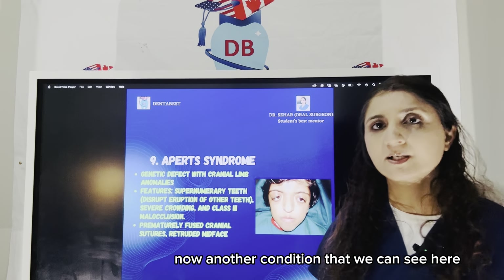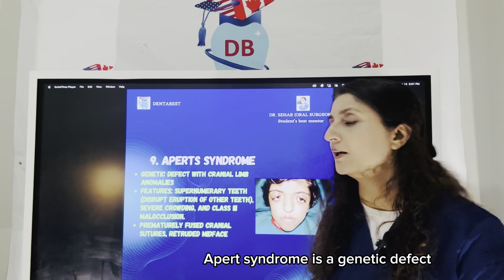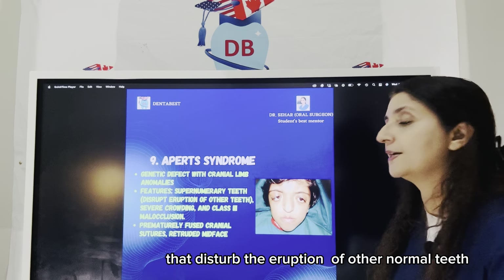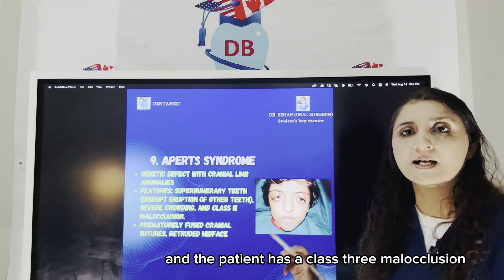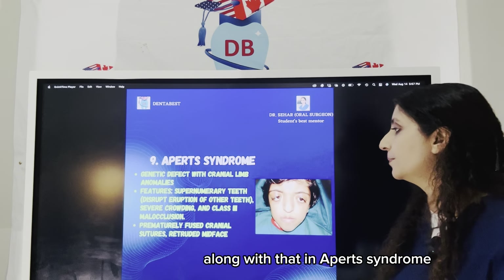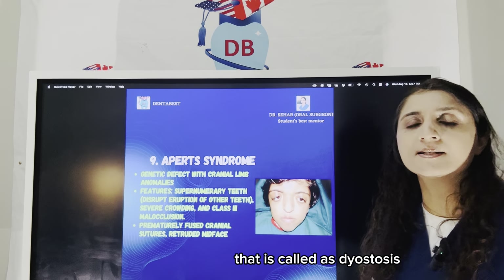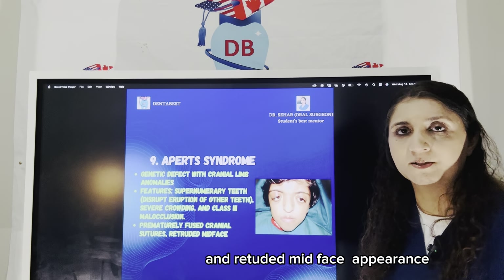Another condition is Apert syndrome — a genetic defect with cranial and limb anomalies. In Apert syndrome, you have supernumerary teeth that disturb the eruption of other normal teeth, severe crowding, and the patient has a Class III malocclusion with a prognathic big-size mandible. In Apert syndrome, you also have prematurely fused cranial sutures, called craniosynostosis, and a retruded midface appearance.